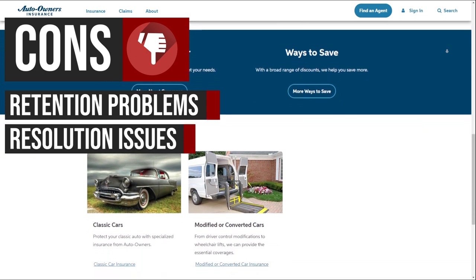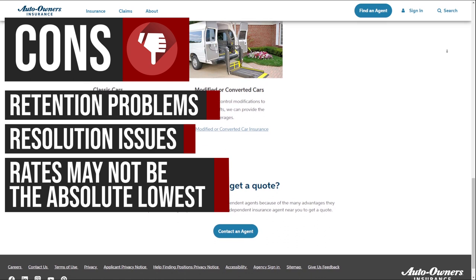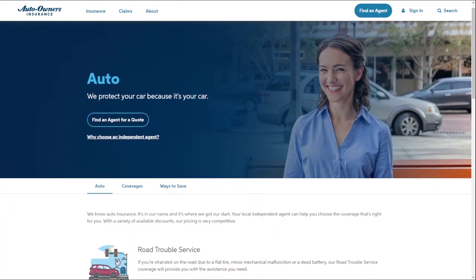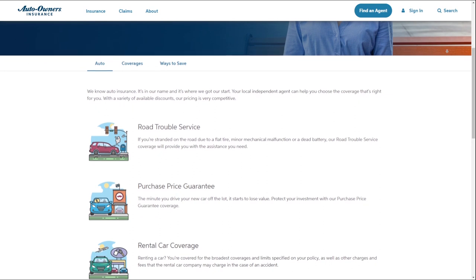This could lead to slower or less satisfactory claims resolution for some policyholders. While Auto Owners Insurance offers competitive pricing, especially for good drivers, their rates may not be the very lowest compared to other regional and national insurers. The MarketWatch review states the company's rates aren't the best, but the insurance provides strong value considering the coverage it offers. Drivers looking for the cheapest possible rates may find lower prices elsewhere. Auto Owners Insurance provides a strong combination of coverage options, valuable benefits, and personalized service through local independent agents, making it an appealing choice for drivers seeking reliable protection despite some potential drawbacks related to employee compensation and turnover.